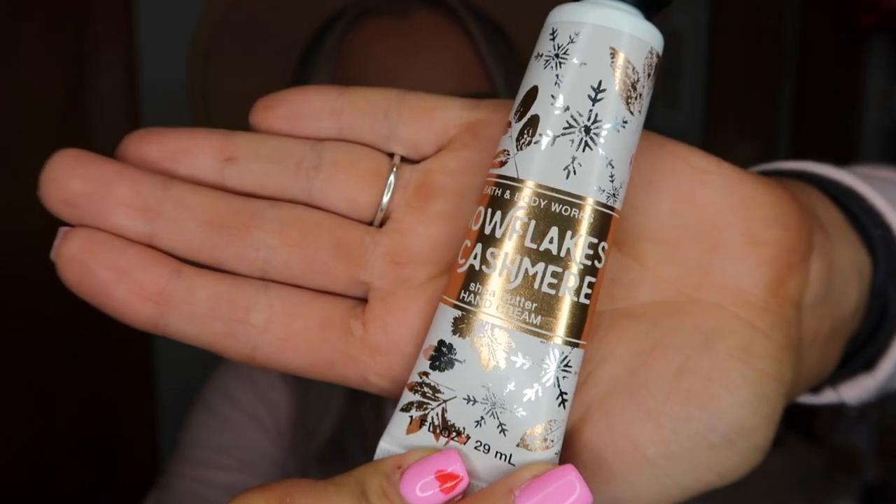Now we are going to move into my beauty favorites. My first one is the hand lotion from Bath & Body Works — I have the scent Snowflakes and Cashmere. This smells so, so good. If you've never smelled this, you need to. It's actually a fall scent, which I think is really weird because of the name, but it is my mom and I's favorite scent. The reason I've been loving this is because I work in retail and at the cash register we have to sanitize between every single person. My hands get so dry from the cleaning products we use, and this has been a lifesaver. I just keep this in my pocket and when my hands are starting to feel super dry, I put some on and it moisturizes them right back up.